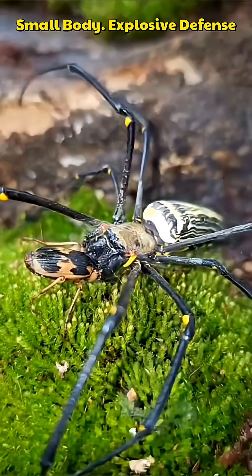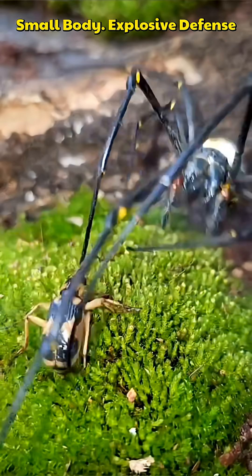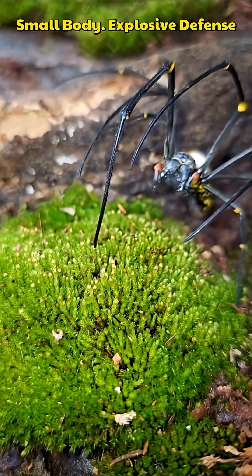In a split second, the Bombardier Beetle reacts. In the rear of its tiny body, a sudden burst of liquid erupts — hot, toxic, and precisely aimed.